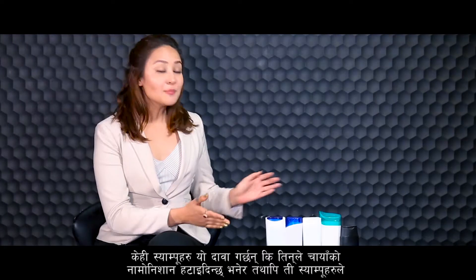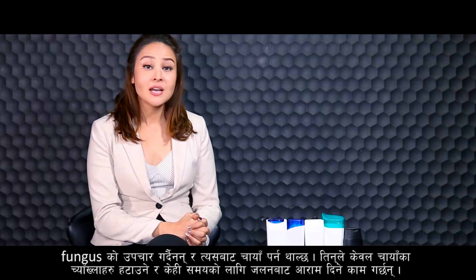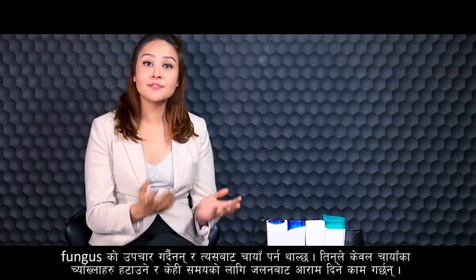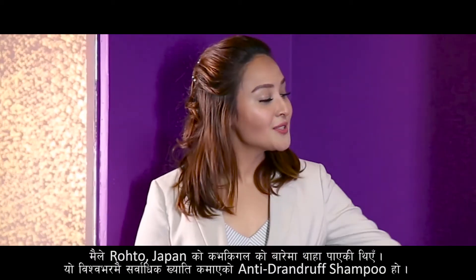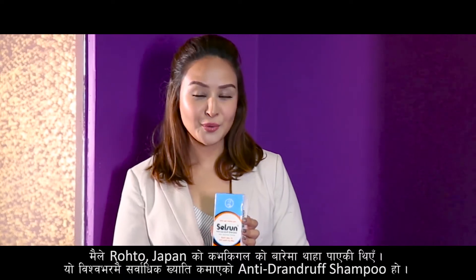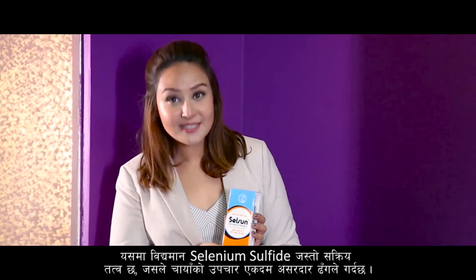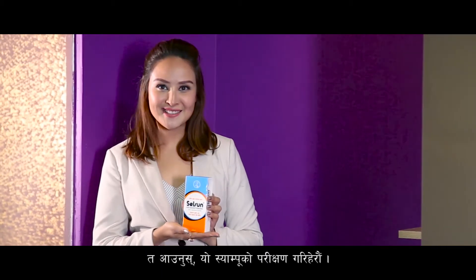Thank you Dr. Malla for sharing your knowledge. Some shampoos claim to treat dandruff, however they do not treat the fungus that causes it — they only remove dandruff flakes and relieve itching for a very short period of time. I was introduced to Selsen from Rota Japan. It is one of the most popular anti-dandruff shampoos in the world. With its active ingredient selenium sulfide, it helps to treat dandruff effectively, so let's test this product.